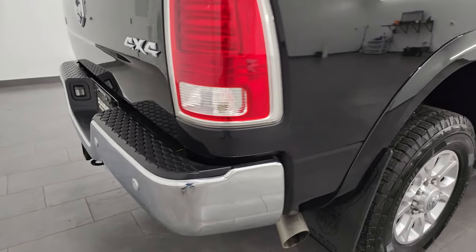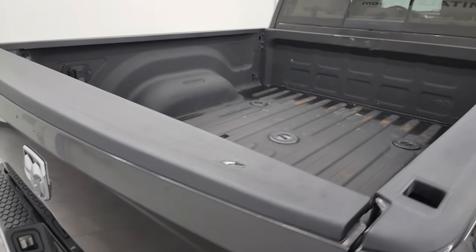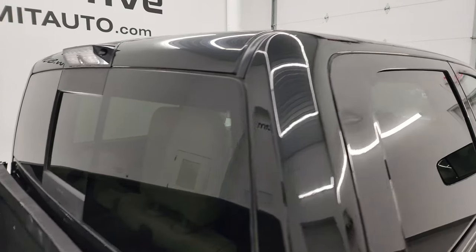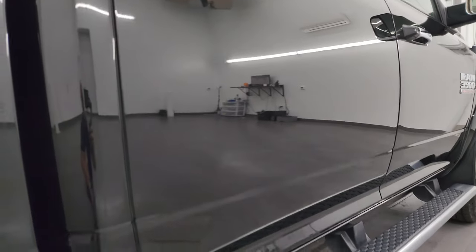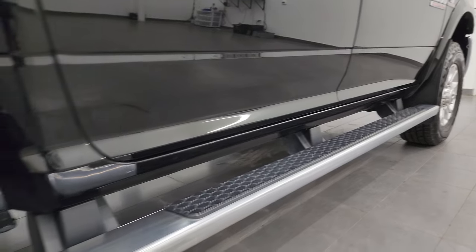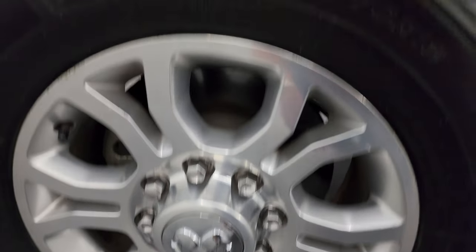I take these HD videos so if you're far away or even close by and you just cannot make the trip down but you're still interested in purchasing the vehicle, you can see the truck and have confidence in what you're looking at before you even get here. When you do get here, there are absolutely no surprises — you can make a smart and informed buying decision from wherever you're at. If this video helps you make that buying decision, let your salesman know Brett sent you.